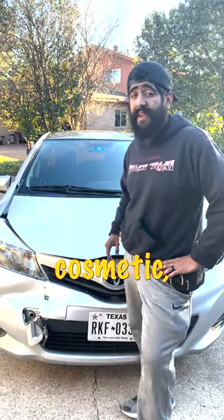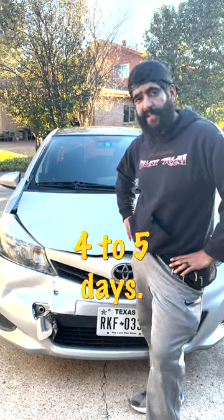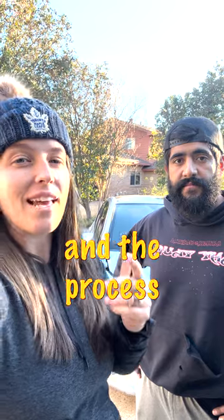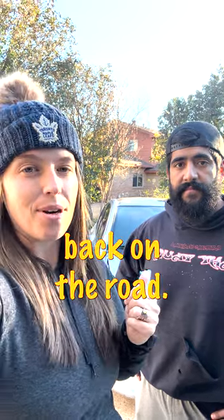Fortunately this damage is just cosmetic, so it should be resolved in the next four to five days. We'll be keeping you guys updated on how much we get paid after this claim, as well as the cost and the process of getting this car back on the road. Follow for more.